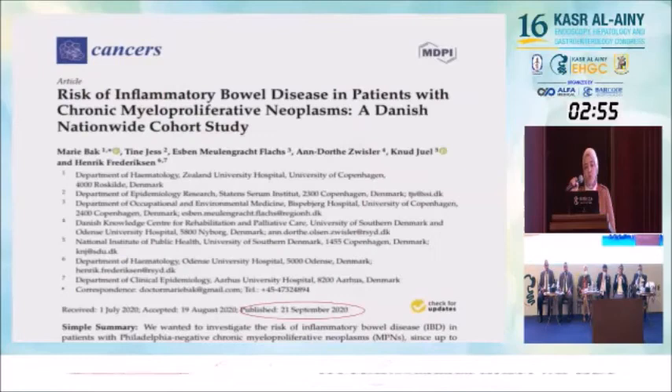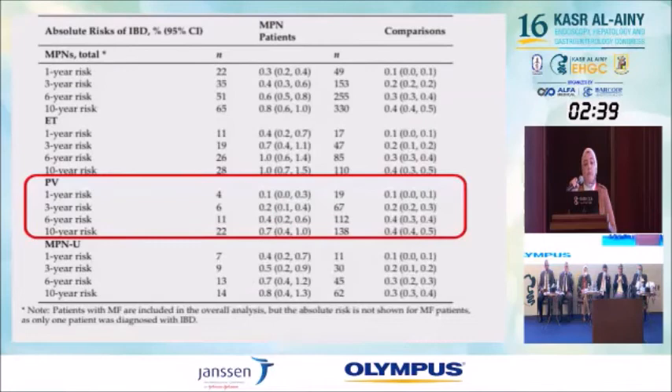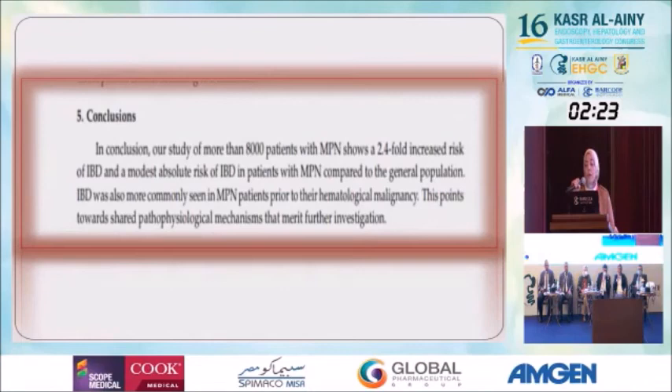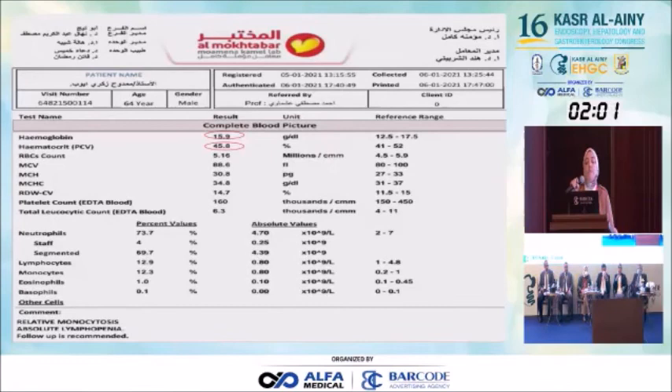Let us examine the relationship between IBD and polycythemia. A paper on the risk of inflammatory bowel disease in patients with chronic myeloproliferative neoplasms, published September 2020, concluded that patients already diagnosed with polycythemia vera have an increased risk of developing IBD over 10 years of follow-up. In 800 patients with myeloproliferative disorders, there was a 2.4-fold increased risk of IBD compared to the general population. After one month, the CBC returned to normal without any alkylating agent — we only gave anticoagulation.